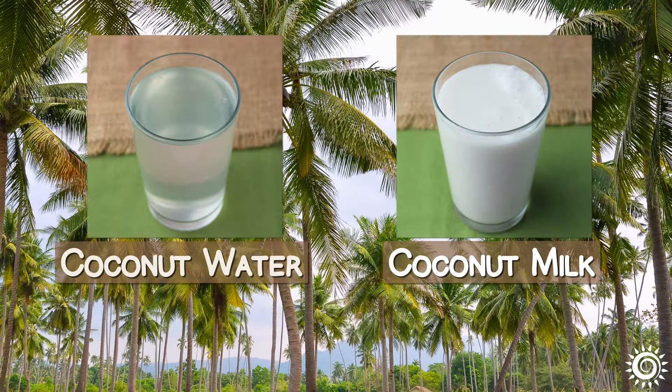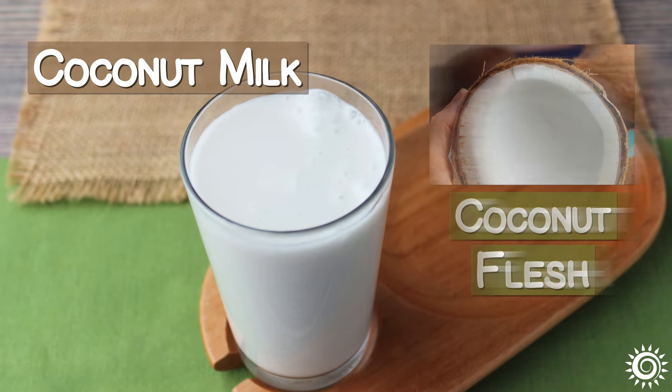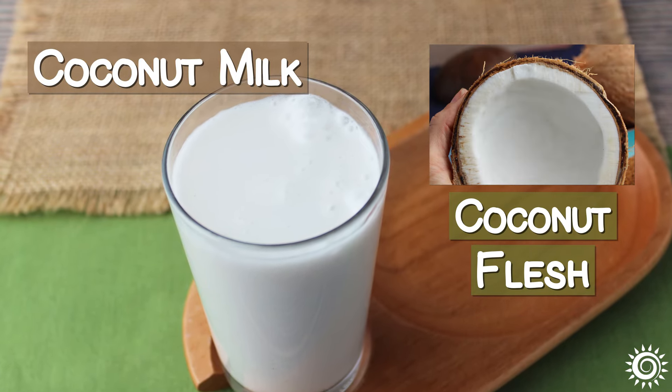Coconut water is not the same thing as coconut milk. Coconut milk is made by pressing the mature, fatty coconut flesh and squeezing out the milk.